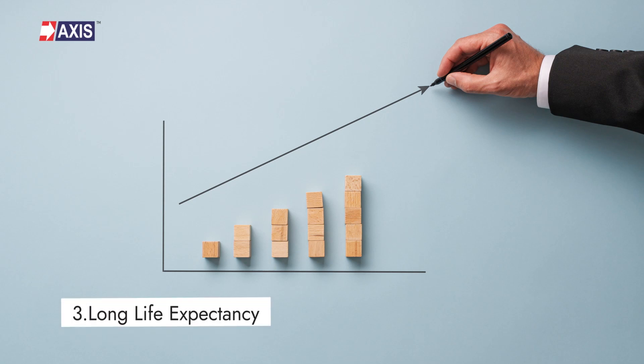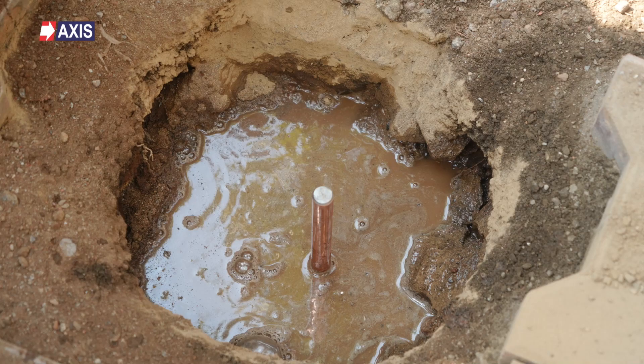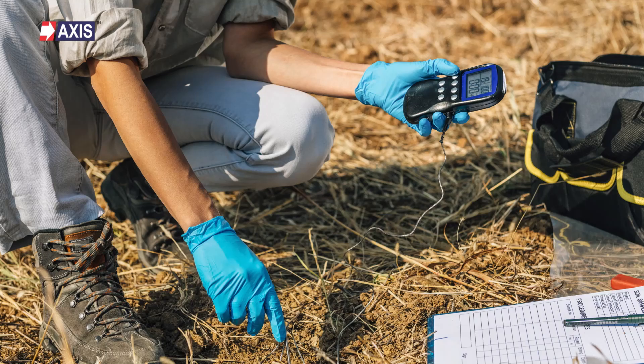Thirdly, long life expectancy. Aiming for a life expectancy of at least 40 years is key to your lightning protection system. Achieving this involves using corrosion resistant materials and adhering to proper installation techniques. Given that earthing conductors are buried for extended periods in soil with complex physical and chemical properties, the corrosion resistance of the earthing material directly impacts their efficiency and service life.